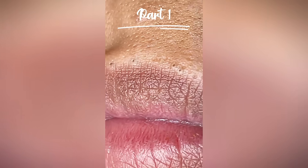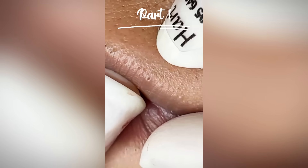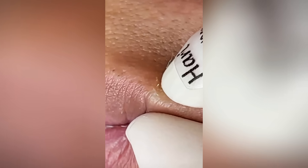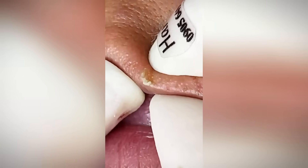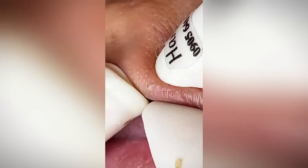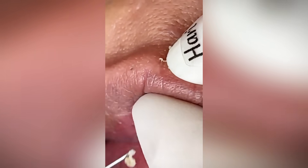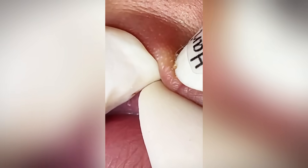Let's get right into it. Blackheads. We've all been there, right? That close-up in the mirror, seeing those tiny dark spots, usually right there on your nose — or maybe on your cheeks or elsewhere. It's just one of those really common skin things. A bit annoying, definitely a common nuisance, and something you've probably wondered how to actually get rid of effectively. So in this deep dive, we're tackling blackheads head-on. We'll try to unravel what they really are, what causes them, and most importantly, what actually works to manage them.